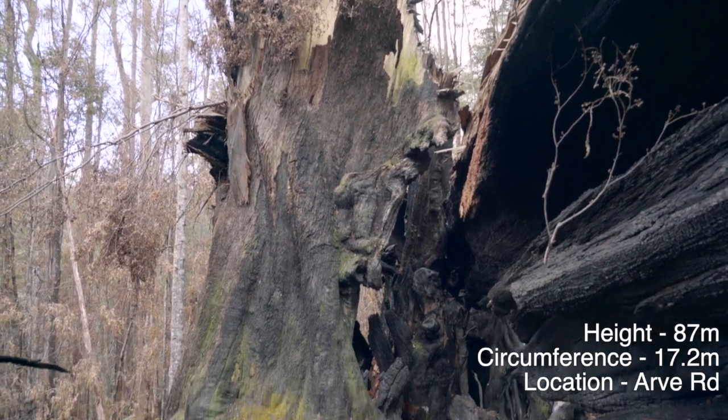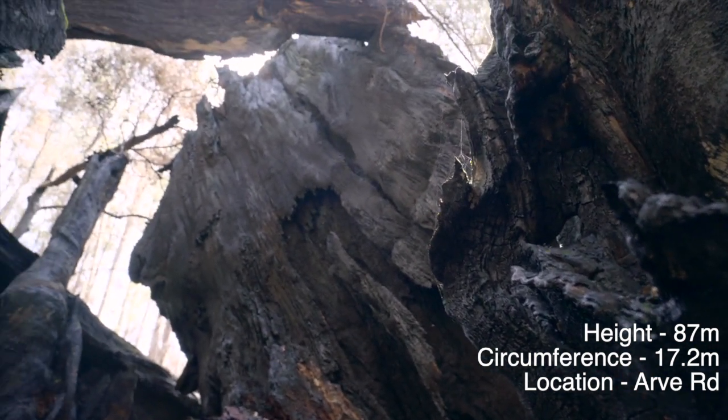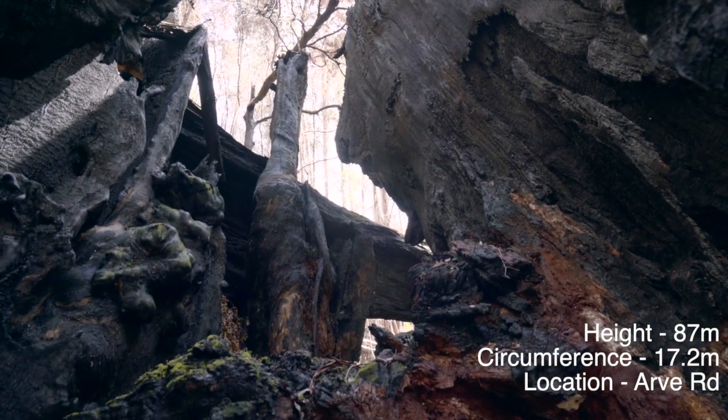This tree was 87 metres tall. It had a circumference of 17.2 metres. It was one of the mightiest examples of a eucalyptus regnans in the world.